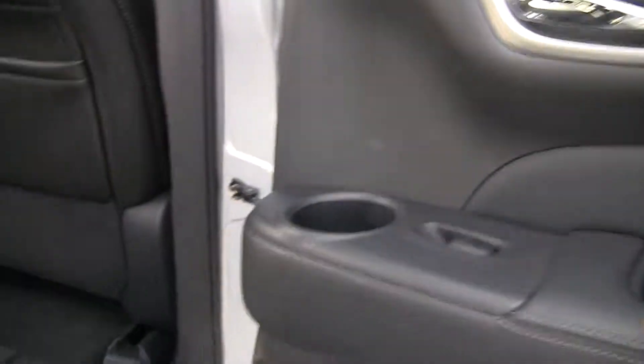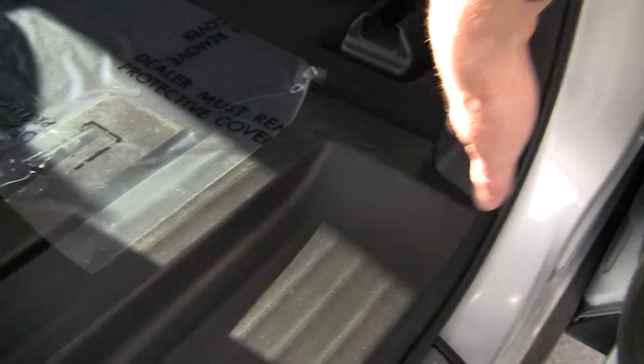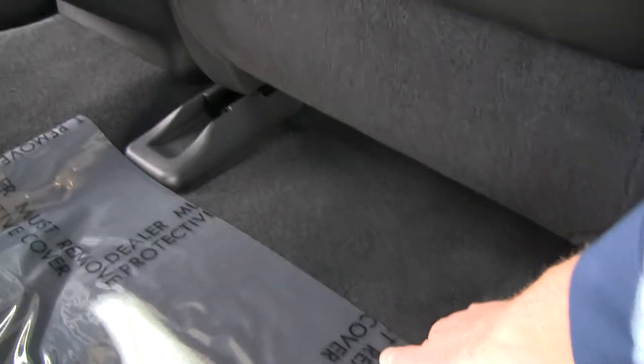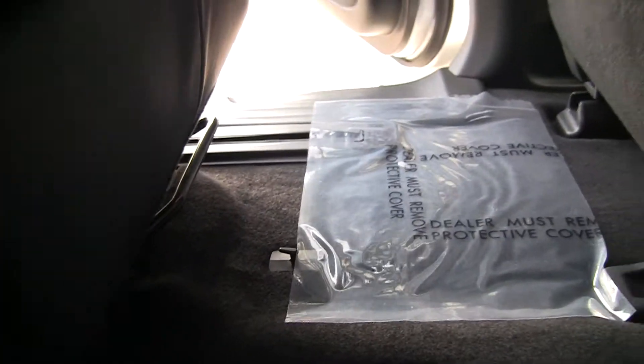Of course we've got the luggage rack up top, ready for those weekend adventures. Again top stitch throughout here. I love this flooring right here, especially this section as we get in and out — you can see it's in super great condition, nice to wipe down and keep clean. Under the seat you can see it's also in very, very nice condition.